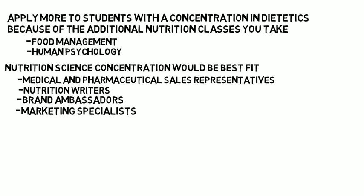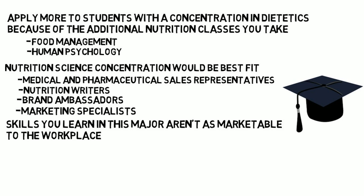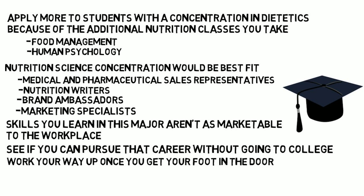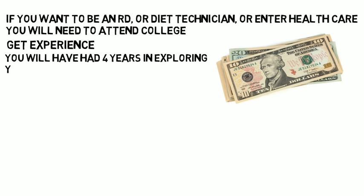A final note: many graduates have struggled finding entry-level work directly within their field because, like most science majors, a bachelor's degree is sometimes not enough. This is something to consider before choosing nutrition as a major — although there are many job options, it is a challenging major that requires more science-related classes than most people think, and the skills you learn aren't always as marketable to the workplace. Based on the career list provided, if there's a career that interests you, consider whether you can pursue it without going to college first. Some jobs absolutely require a degree in nutrition, but for others you might be able to work your way up once you get your foot in the door, gain four years of experience, and avoid student loan debt.